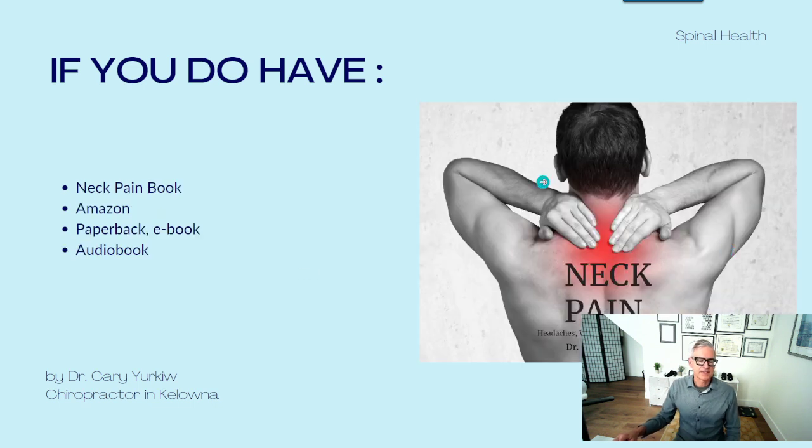If you'd like to read a book where I talk about neck pain, I did write a book available on Amazon — there's a paperback, an e-book, and an audiobook version, available on Amazon in both the US and Canada.